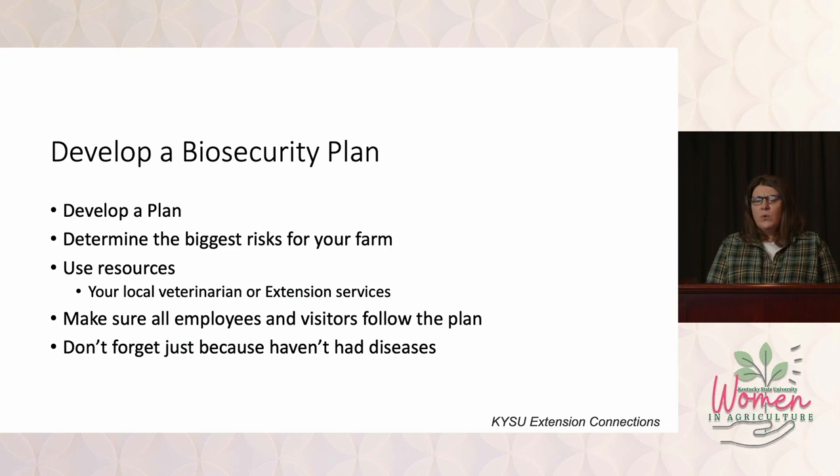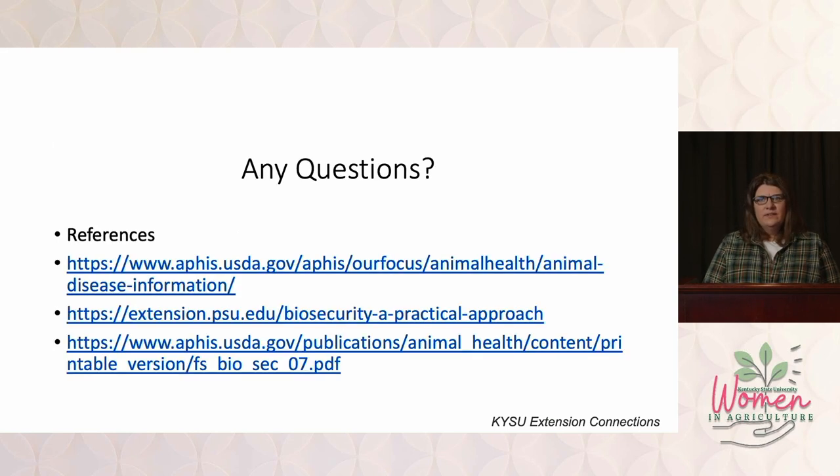Develop a biosecurity plan — this is going to be different for each farm. Reach out to your resources, whether it be your county extension agent, a specialist at University of Kentucky or Kentucky State University, or your local herd veterinarian. We all want to help you succeed, so reach out to us and we can help you develop a plan specific for your farm. Make sure that all employees and yourself follow that plan. Mistakes get made when we get into a hurry. And don't forget — just because you haven't had a disease before doesn't mean that you won't.